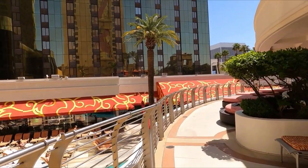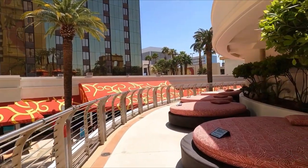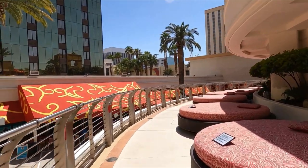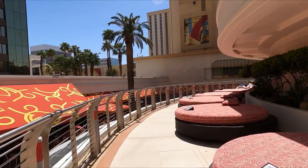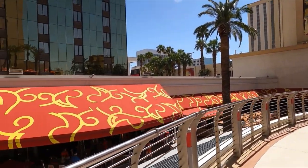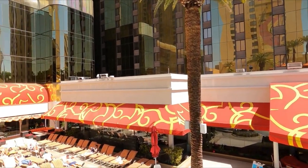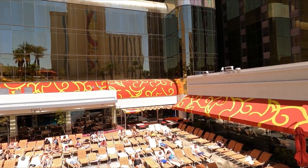Another pro is going to be the number of free lounge chairs. There's a bunch of chairs here. A lot of the pools on the strip have a limited number of free chairs available — Golden Nugget is the opposite, they've got a bunch. This is also going to be a con because, to fit all of these chairs on that pool deck, they're going to be close together.